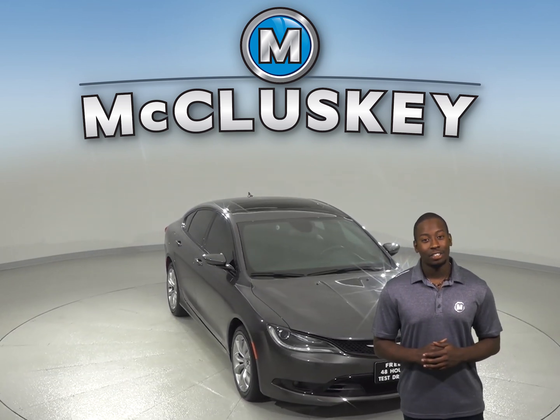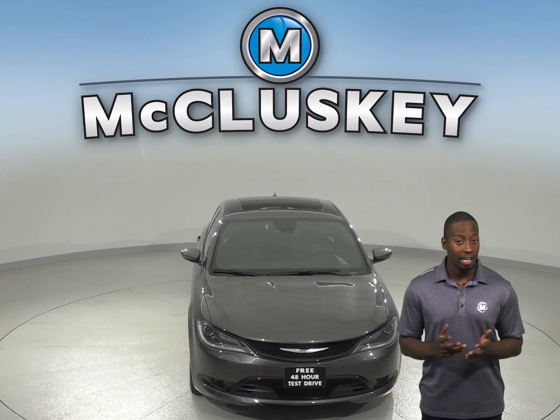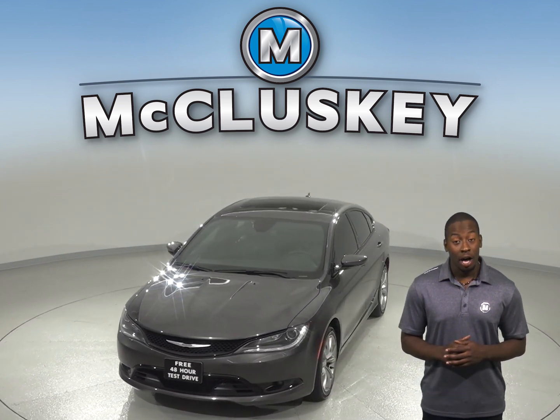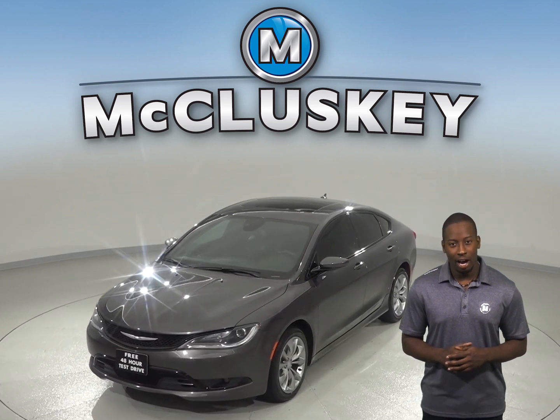Under the hood, this Chrysler has a 3.6-liter V6 engine with a 9-speed automatic transmission. This car gets great gas mileage too, up to 36 miles per gallon on the highway.